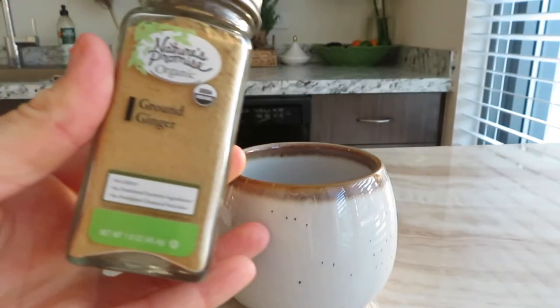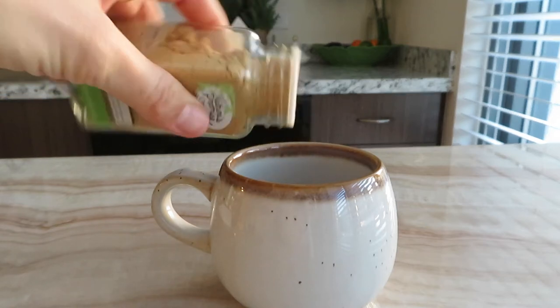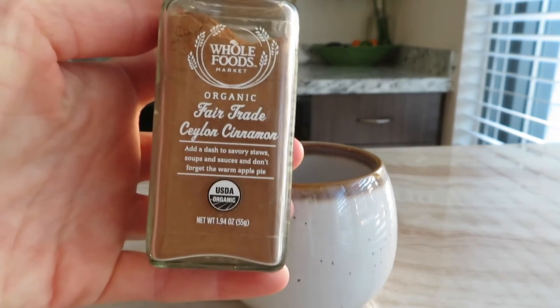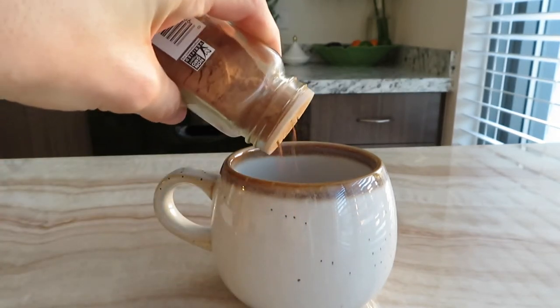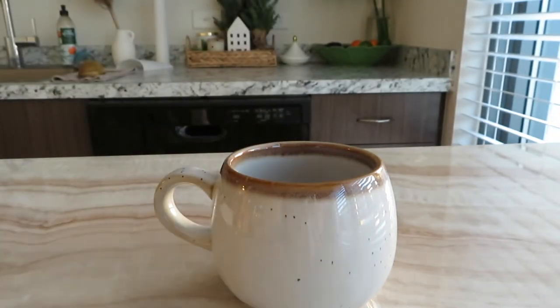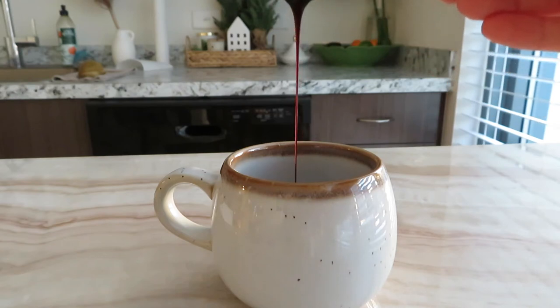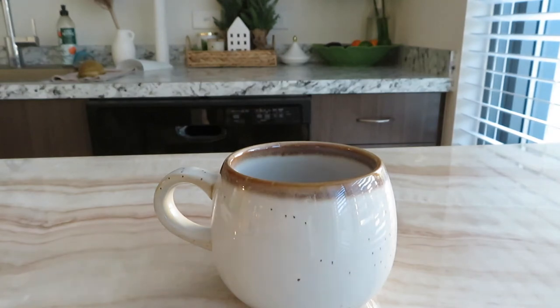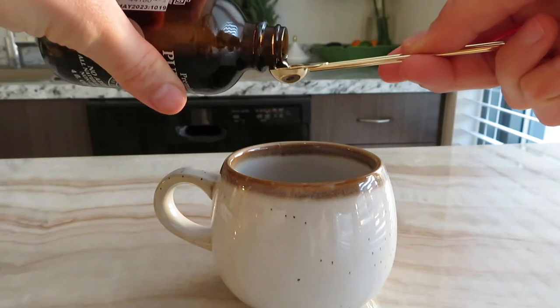Next up we have our gingerbread latte. I'm going to start the same way as the gingerbread coffee with some ground ginger and some cinnamon — add that right into your cup. Next I'm going to add just a half teaspoon of coconut sugar because the espresso needs a little more sweetness than the coffee, and the same amount of molasses. The gingerbread flavor really comes from that molasses. To add a little more sweetness without more sugar, just a quarter teaspoon of vanilla extract.